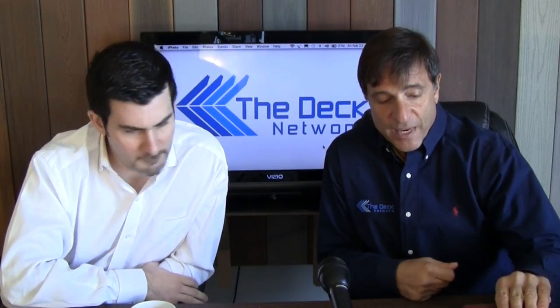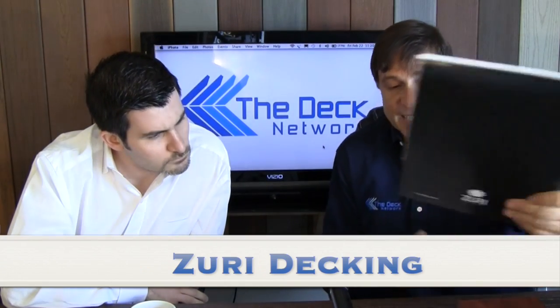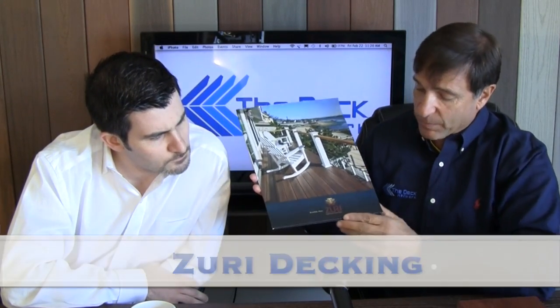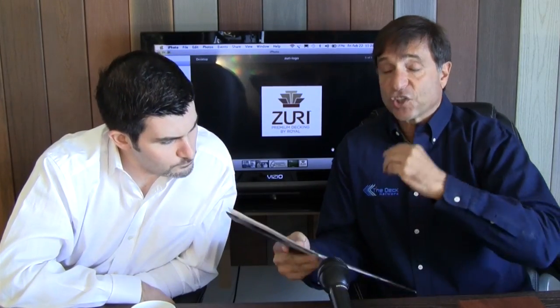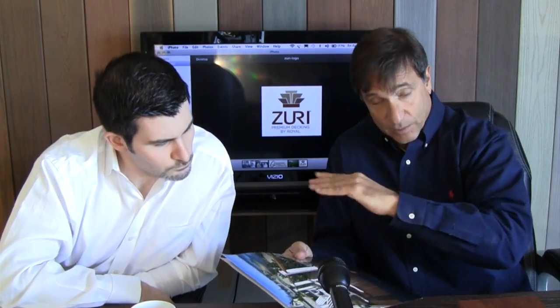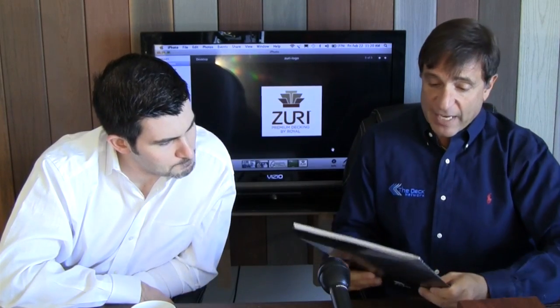What are we talking about today? The main product we're talking about is called Zuri Decking. It's made by a company called Royal Building Products. They make PVC trim for homes. They have a standard line of decking that we were able to see here on the video also. But what we're talking about today is their higher-end product line of decking — very beautiful, very innovative.